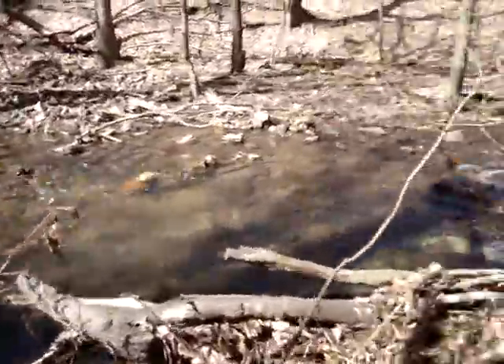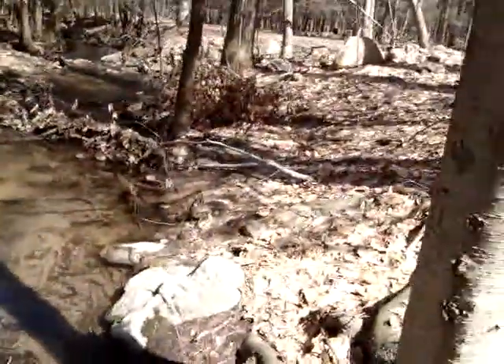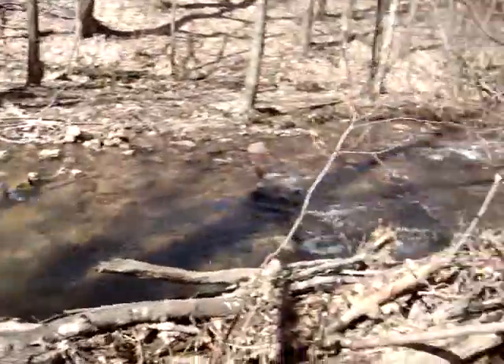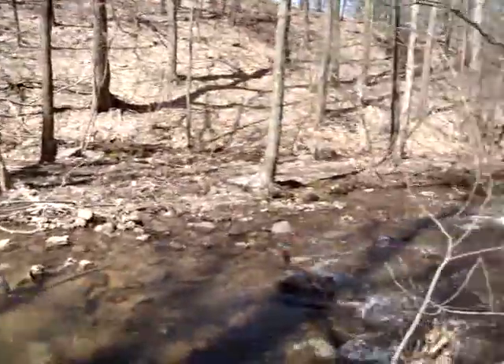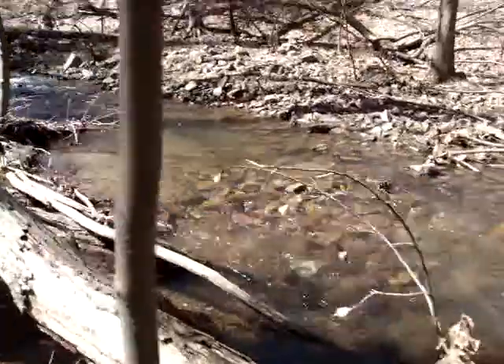This is working just right though. It's not over-cutting into the bank areas. It's not destroying any of the land, and it's naturally going back down one of the second or third funnels. There are three waterway splits right here that should work during high water events.